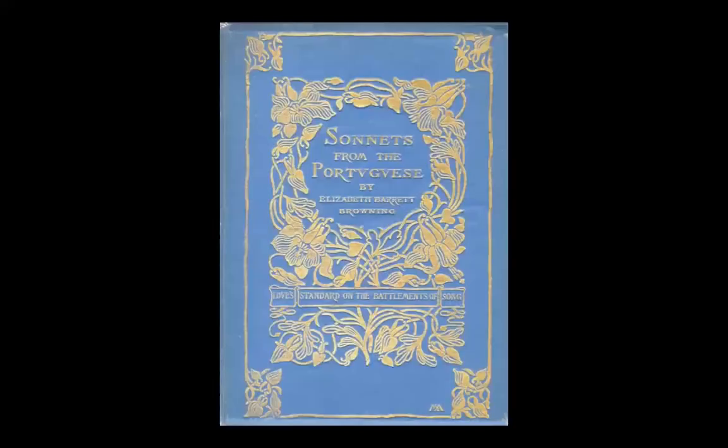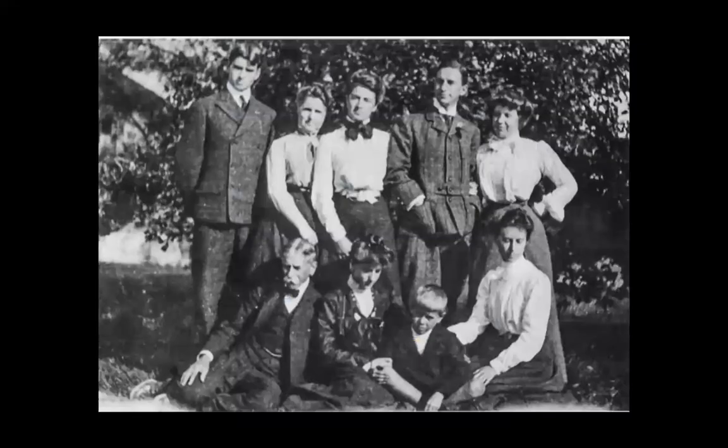Kathy and I are especially pleased to bring the Book Beautiful to our members and the public at large, because this exhibition also highlights the Armstrong family's long connection to our library. They were a highly artistic family and were also passionate readers.